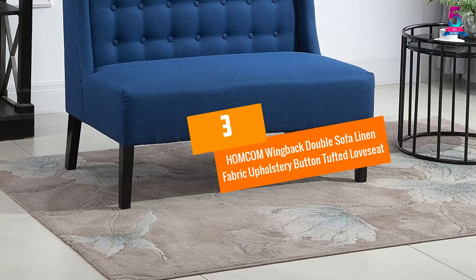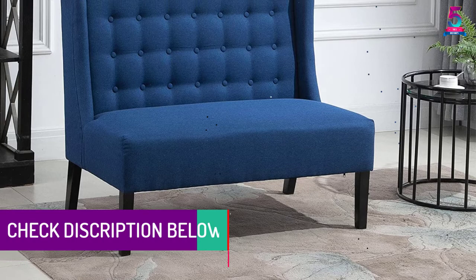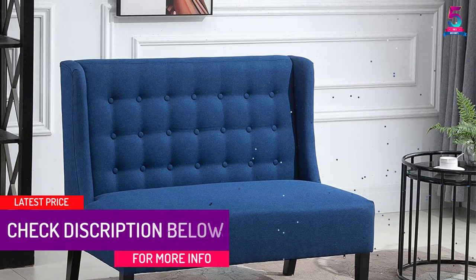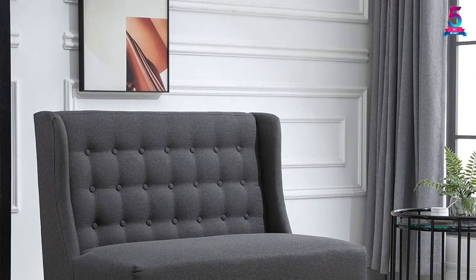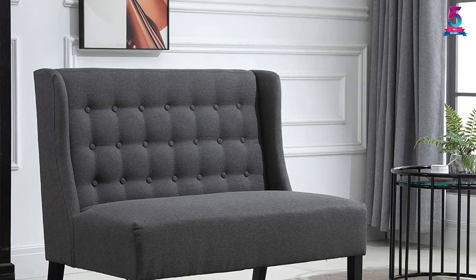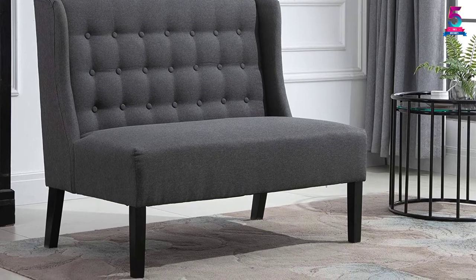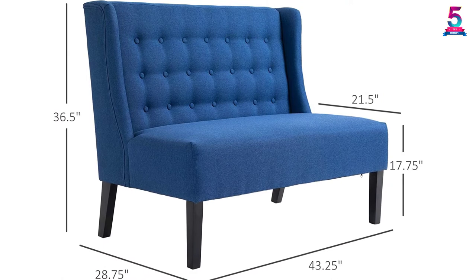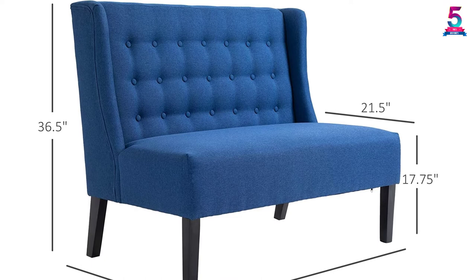At number 3, the Homecom Wingback Double Sofa Linen Fabric Upholstery Button Tufted Loveseat. This sofa features a unique aqua blue color. This outstanding armless sofa is simple yet elegant, fitting any room style. The sofa has a catchy retro design. Moreover, it has an easy-to-wash fabric, making it easy to maintain in mint condition. This armless sofa is very warm and comfortable, with a soft upholstery cushion. It also uses breathable linen fabric and double-cushioned foam, giving it a high-grade design and feel.